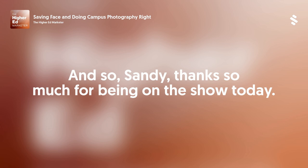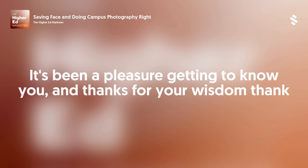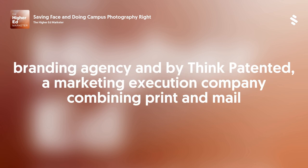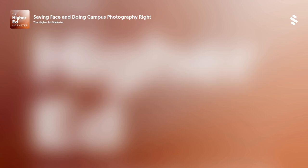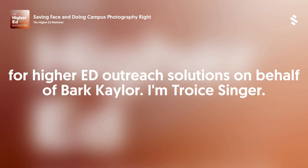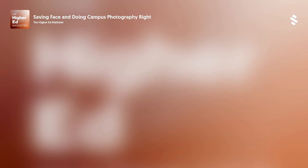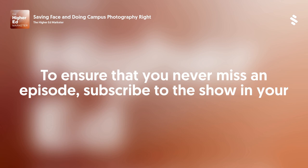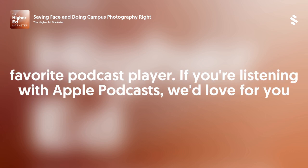Cindy, thanks so much for being on the show today. It's been a pleasure getting to know you and thanks for your wisdom. The Higher Ed Marketer podcast is sponsored by Kaler Solutions, an education marketing and branding agency, and by ThinkPatented, a marketing execution company combining print and mail for higher ed outreach solutions. On behalf of Bart Kaler, I'm Troy Singer. Thank you for joining us. You've been listening to The Higher Ed Marketer. To ensure that you never miss an episode, subscribe to the show in your favorite podcast player. If you're listening with Apple Podcasts, we'd love for you to leave a quick rating of the show — simply tap the number of stars you think the podcast deserves. Until next time.